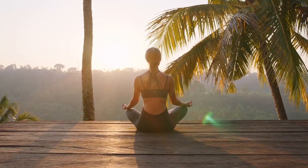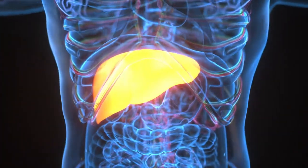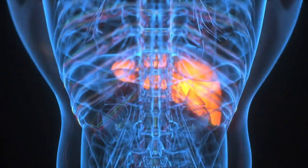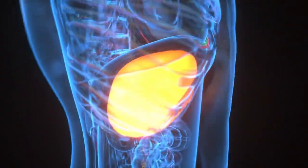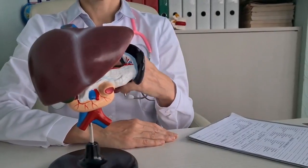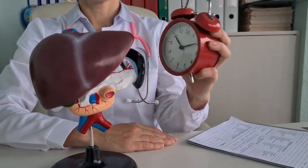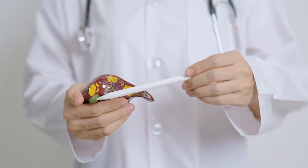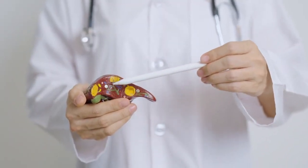Hello everyone, and welcome to the Wellness Zone. Liver disease is a silent killer that affects millions of people around the world and can cause serious complications and even death if left untreated. But the good news is that most cases of liver disease can be prevented or treated if detected early enough. That's why it's crucial to know the signs and symptoms of liver disease and how to take care of your liver health.